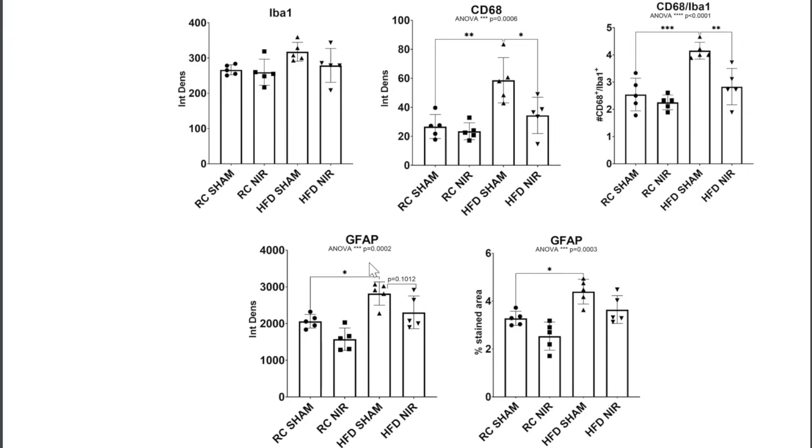Looking at GFAP — glial fibrillary acidic protein — we see something very similar. Compared to regular chow, the high-fat diet produces a statistically significant increase in GFAP, and there is a statistical reduction in GFAP when near-infrared radiation is applied.